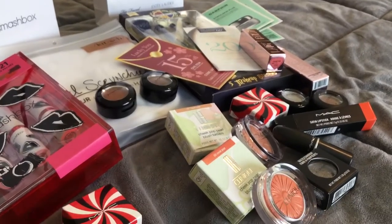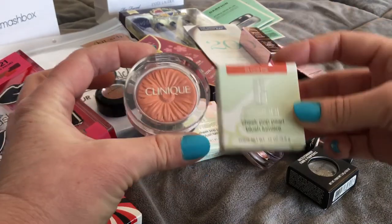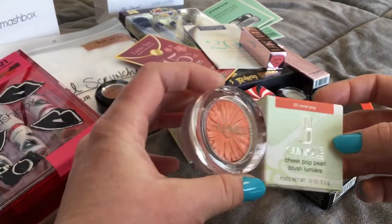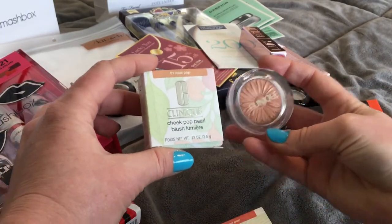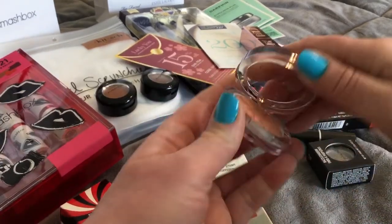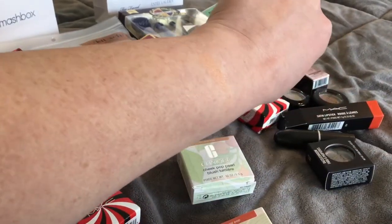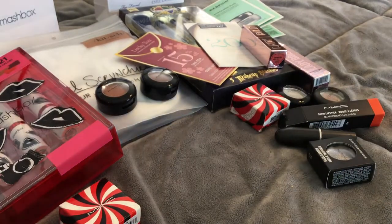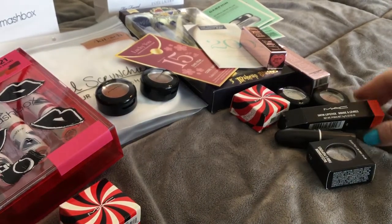This is apparently the place to go to get Too Faced. Then I found these Clinique blushes — this one's in Coral Pop, it is absolutely stunning, love it. These were like eleven dollars a piece, so I got two of them. I got a cooler shade in Opal Pop and they are just amazing. Normally the Clinique blushes are so much more than that.